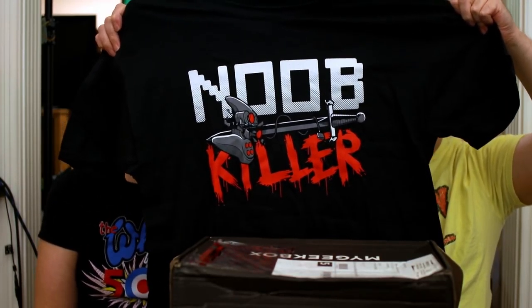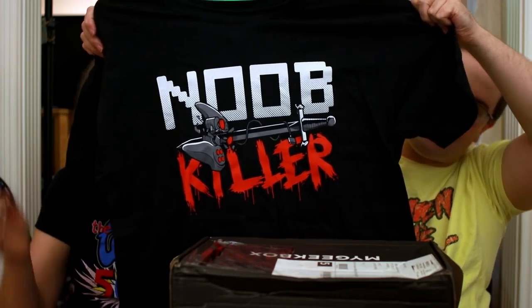I am by no means a noob killer — I am the noob that gets killed. I like the colors and the designs. It's supposed to be some kind of made-up controller, kind of PlayStation-esque, a little pointy. That's pretty cool. I wonder if this is going to be a game-themed box.